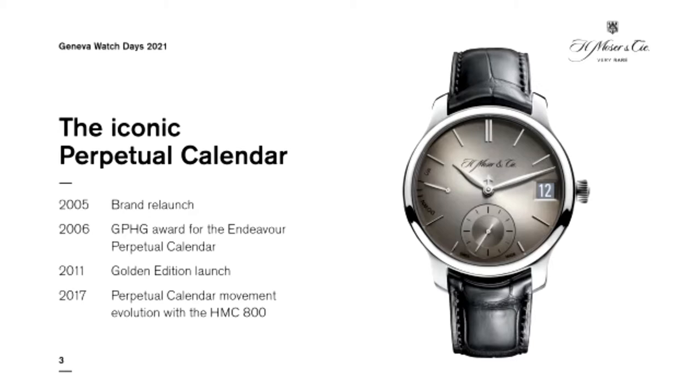We did many different editions — for example, the golden edition where the movement, dial, and hands were all in gold in 2011. We did a few re-engineering rounds: the movement name moved from the HMC 341 in a 40.8mm case to the HMC 800 with slightly different dimensions, much more reliable, in a 42mm case. Today we're presenting a new edition. This perpetual calendar is our iconic movement — it inspired all our developments in terms of philosophy: going minimalistic, finding the essence of a function.